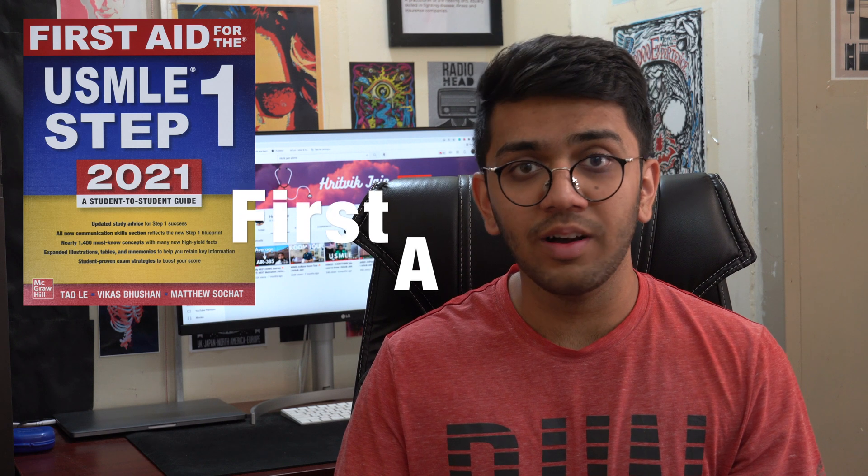Next we have the First Aid textbook — the bible for Step 1. What most people miss is that they try to learn using First Aid as a primary resource. First Aid is a review textbook; it has to be supplemented by video lectures. My combination was to first watch a BNB lecture, then annotate my First Aid textbook with any extra points explained in the lecture.